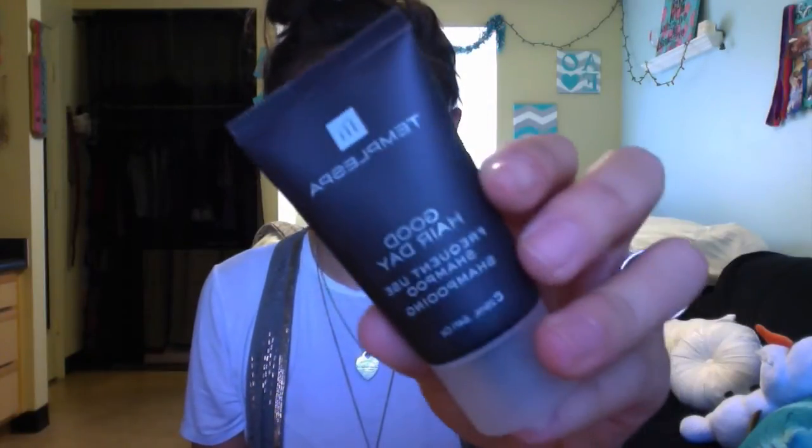Inside this little package is the Temple Spa 'Good Hair Day' frequent use shampoo, which matches the conditioner I got. It's also paraben-free and a good size. These kind of smell like the shampoos and conditioners you get when you get your hair done. The conditioner smells a little better than the shampoo — it has that herby scent that I like.